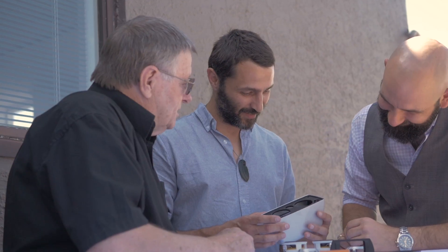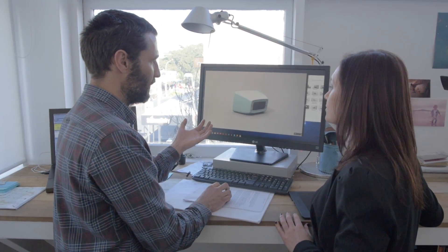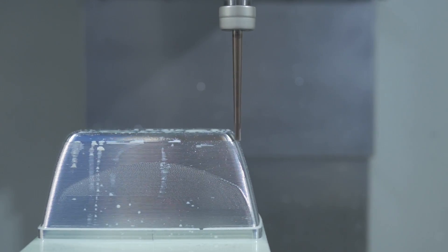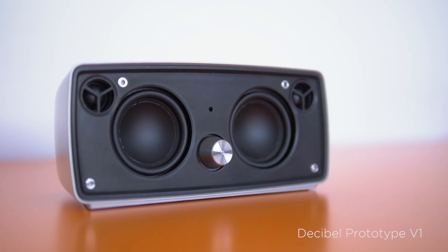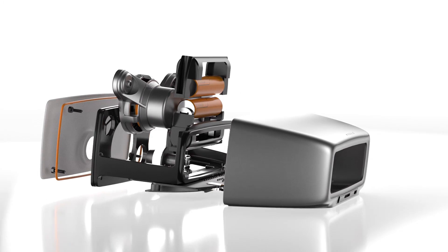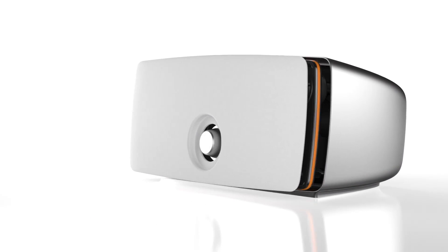Modul has assembled an incredible team of experienced professionals. We are highly motivated and working relentlessly to deliver a benchmark product. Prototyping is well underway and our projected timeline is logical and achievable. We are committed to delivering the best mobile wireless speaker in the world.